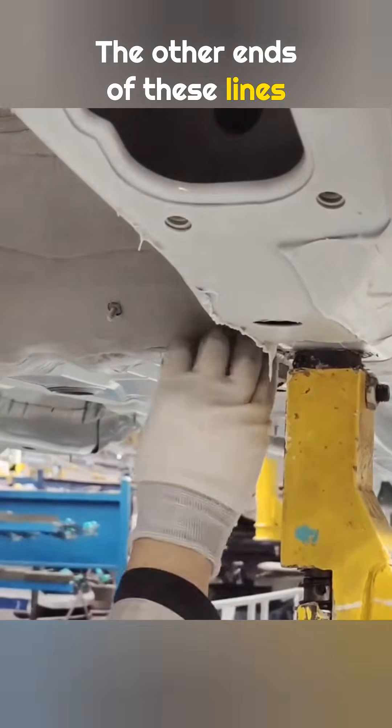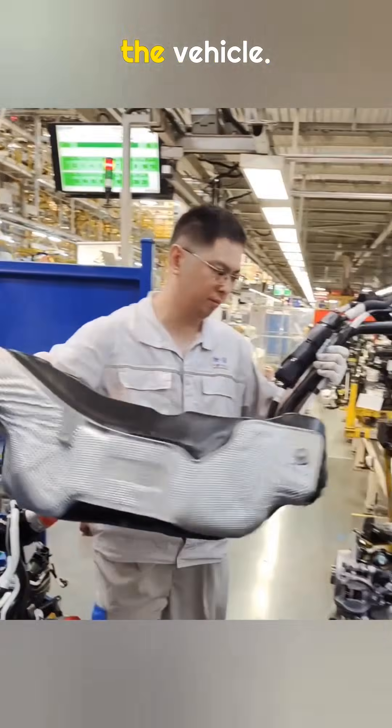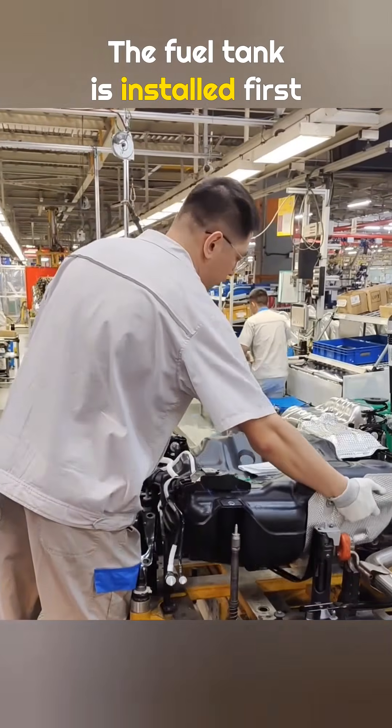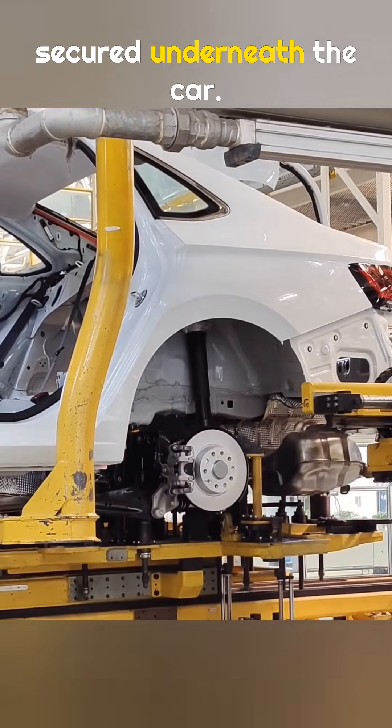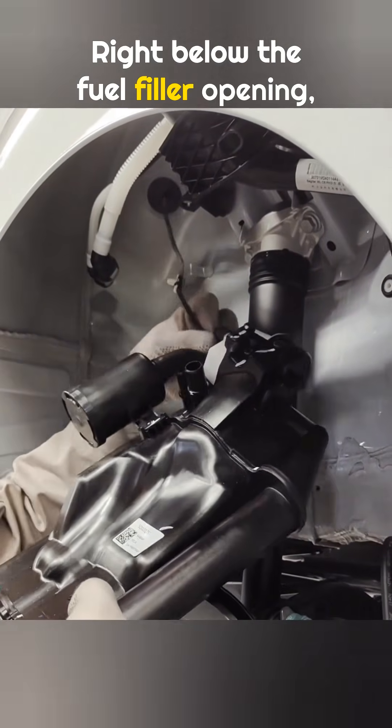The other ends of these lines are clipped along the underside of the vehicle. The fuel tank is installed first onto the chassis assembly. When the chassis and the body are joined together, the tank is secured underneath the car, right below the fuel filler opening.